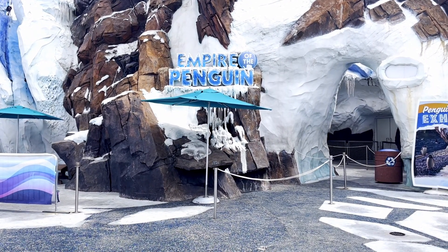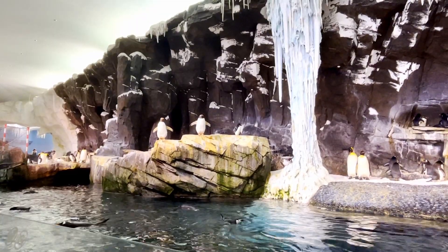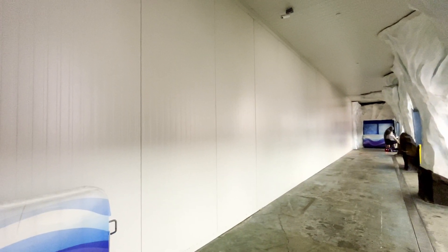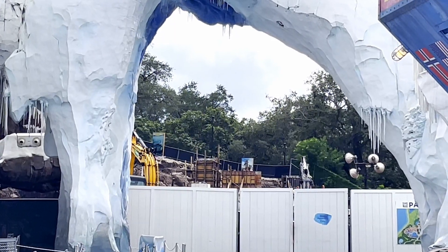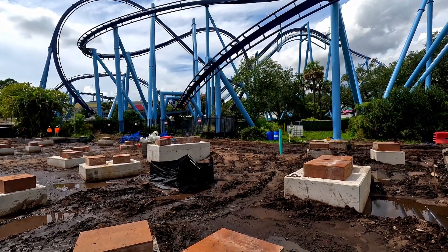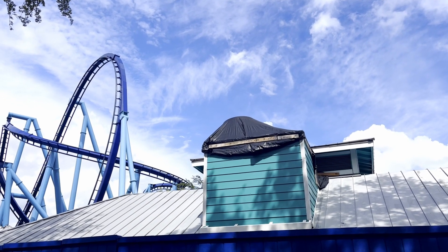There's no line for the penguin exhibit, let's go take a look. So we have work walls that cover the entirety of the exhibit on the inside. It looks like they're doing a little bit of work to the roof of this building.